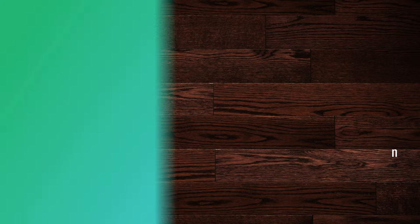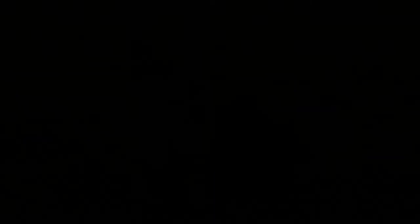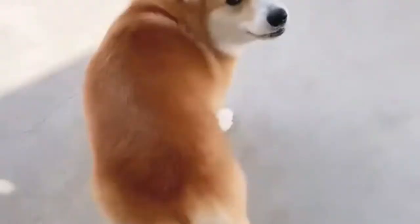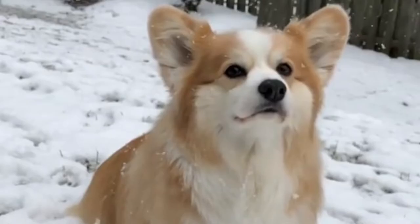Scientists disagree on the breed's origin. However, it is generally believed that it goes back to the 10th century. Flemish weavers are said to have brought the dogs with them when they moved to Wales. The Cardigan and Pembroke Corgis were split into two breeds in 1934, following which the Pembroke gained in popularity. Its popularity grew as it became a favorite of King George VI and later Queen Elizabeth II. By the 1960s, the Corgi had become the most popular pet breed in the United Kingdom, although their popularity has waned slightly since then.